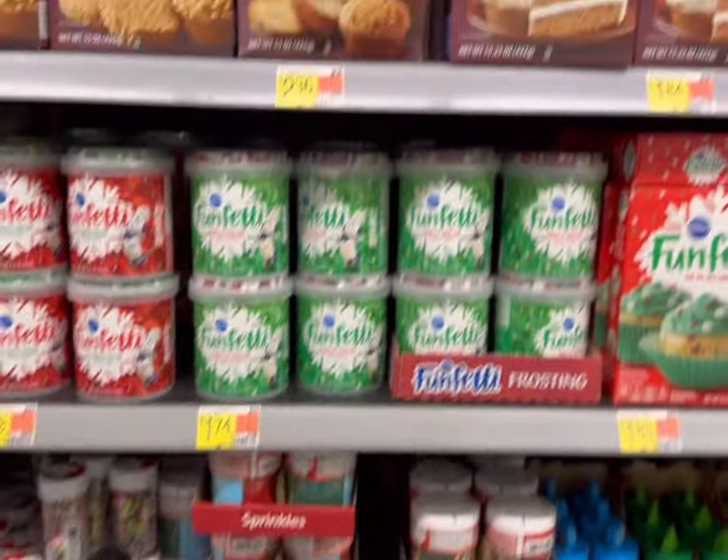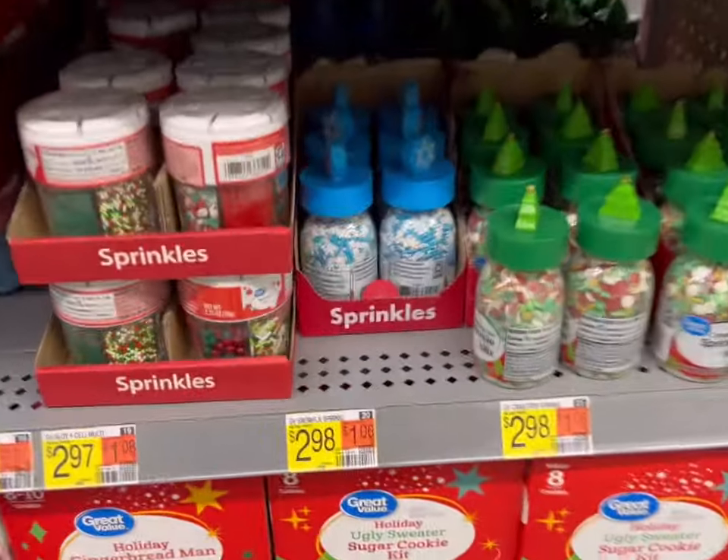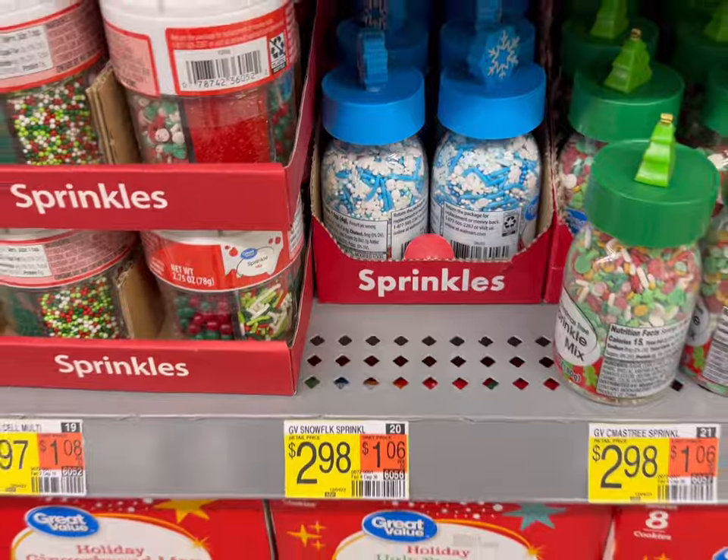I got stopped by the fun sprinkles and cake section, so I'm gonna be getting some of these sprinkles today for $2.98.